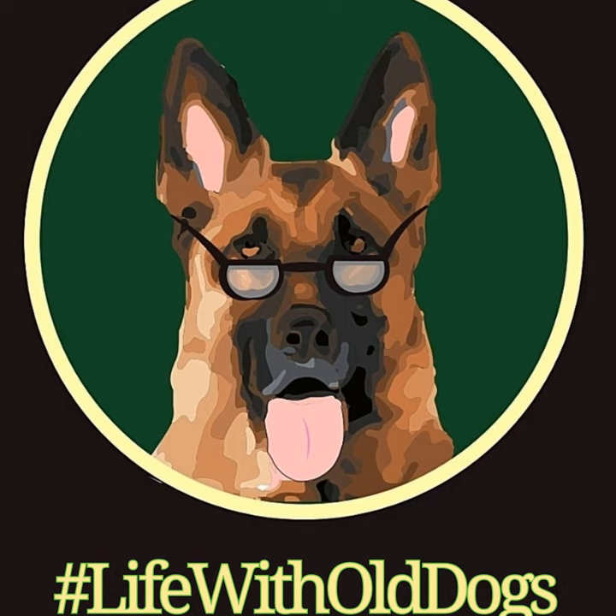You're listening to the Life with Old Dogs podcast, and I'm your host, Dawn Mimna, primary caretaker of all of our wonderful Senior German Shepherds, right here at Woody's Place Senior German Shepherd Sanctuary.